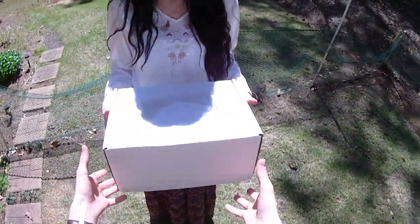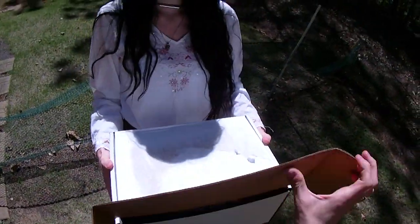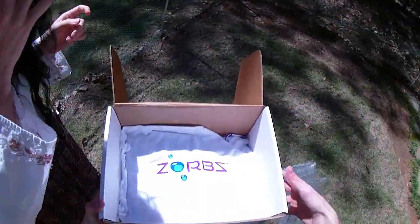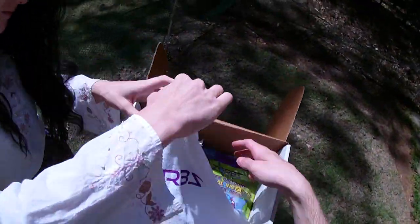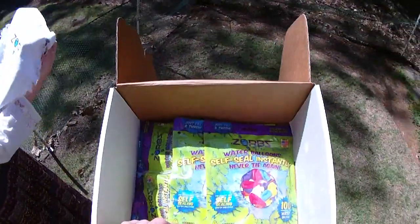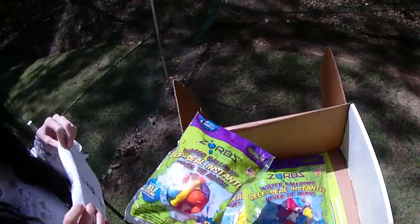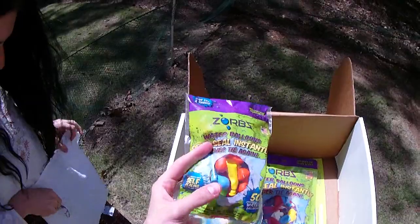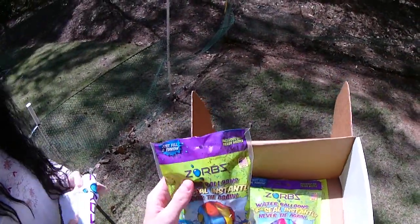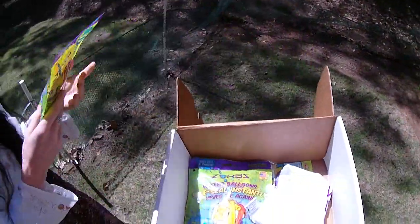The draculina and I recently got a package from a company called Zorbs that won some awards at the toy fair. They even included a towel — probably because they knew we'd do glorious battle with their product. They're marketing themselves as the world's only self-sealing water balloons, which is pretty exciting because it takes out that huge time sink of filling and tying them off, so you can just fill and toss.